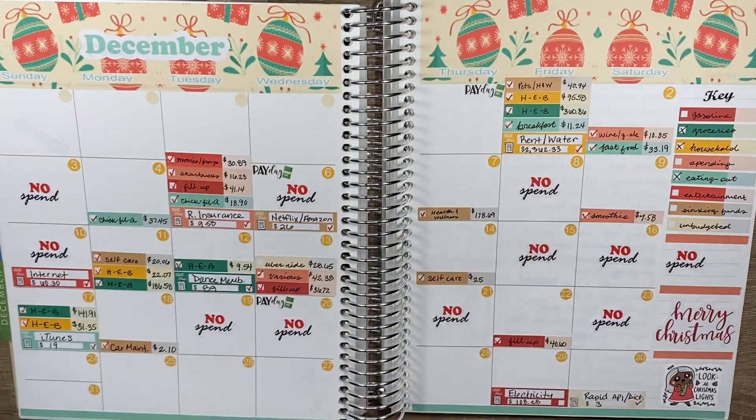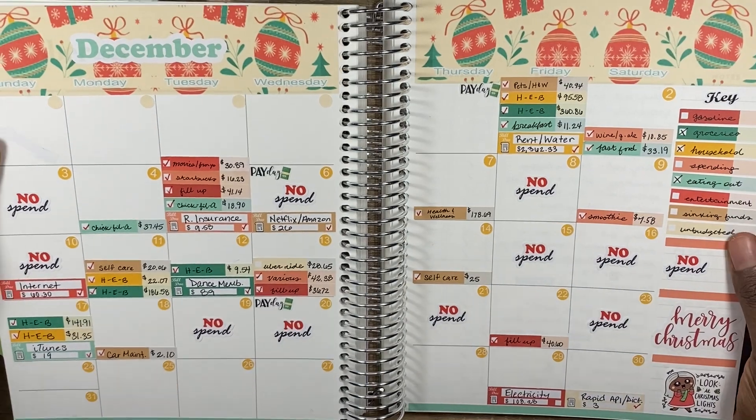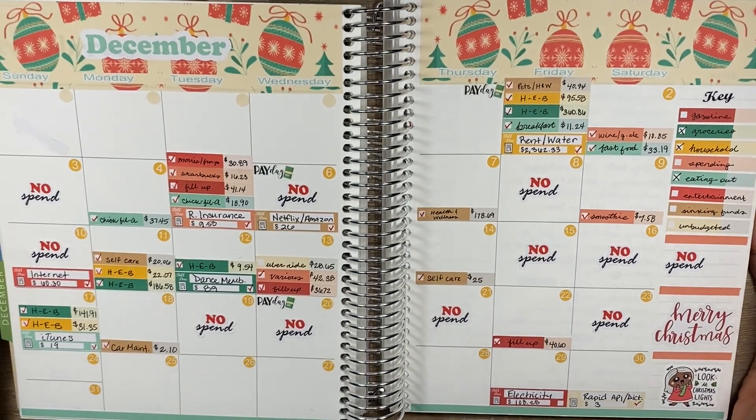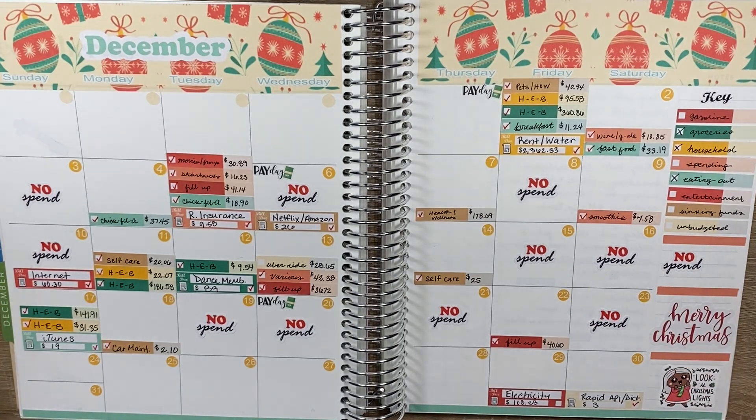Hey everyone, welcome back to my channel 'She Plans She Budgets.' In today's video we'll be going over my weekly check-in number four. I have my December calendar view opened up right here — we already checked in for weeks one, two, and three.